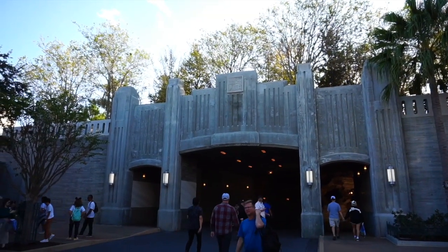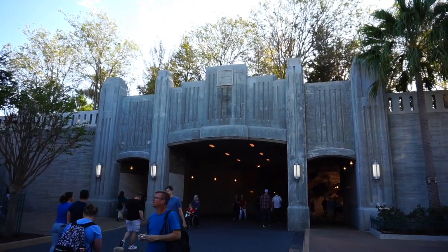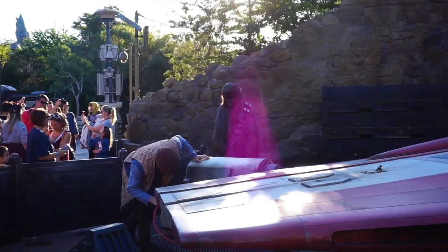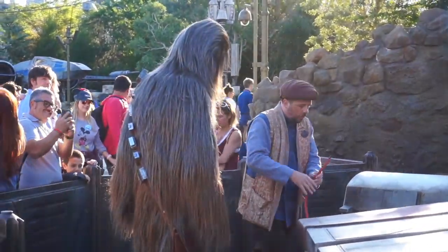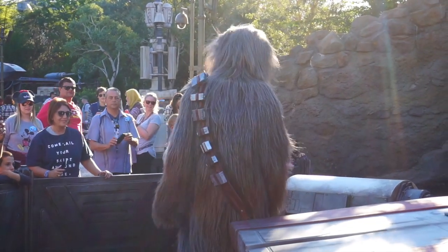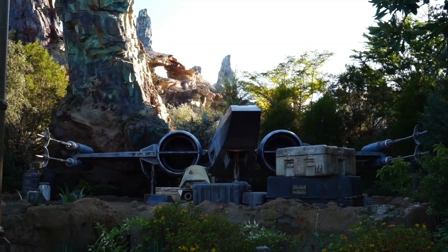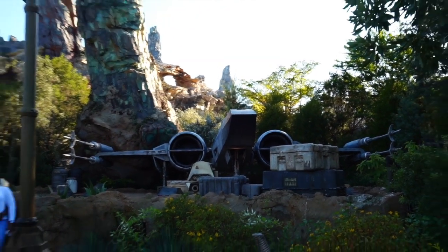Let's check out Galaxy's Edge and see what's going on for the holidays. I don't think they're going to be dressing it up for the holidays, but still it'd be fun to see the crowd levels. Oh hey, it's Chewy! There he is, way over there. The X-Wing is just hanging out. Sometimes you'll see Rey over here — I haven't seen anybody except for Chewy.